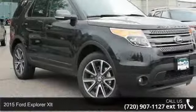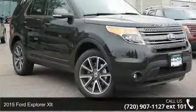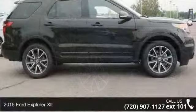Step into the 2015 Ford Explorer XLT. This may be the set of wheels you've been looking for.